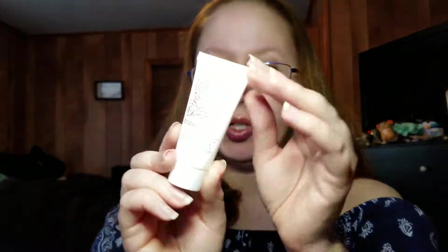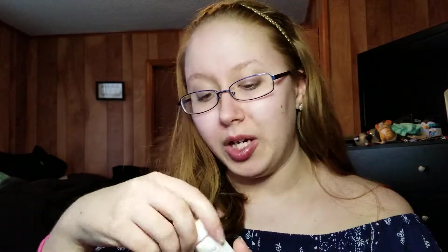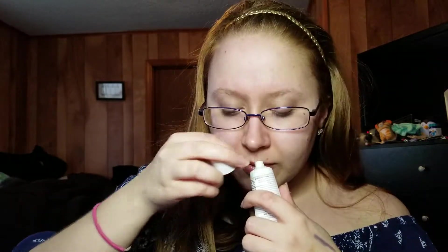This is something that I'm in desperate need of. It is a Briogeo Farewell Frizz Blow Dry Protection and Heat Protectant Cream. As you can tell, I am the queen of frizz. It's got a decent amount in there. I guess it's just to help if you're gonna blow dry or straighten or curl your hair. I'm sure it doesn't help without heat, but I want to smell it — it smells nice. I like the way the Briogeo products smell.